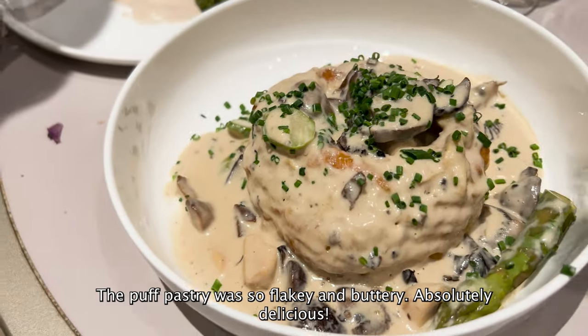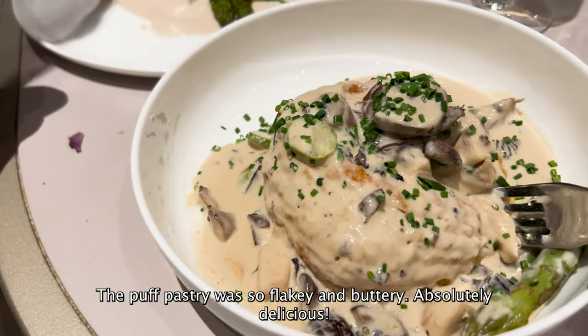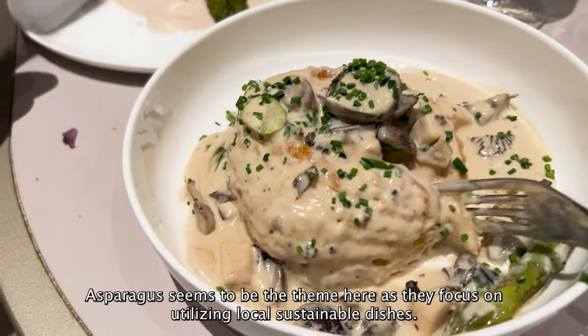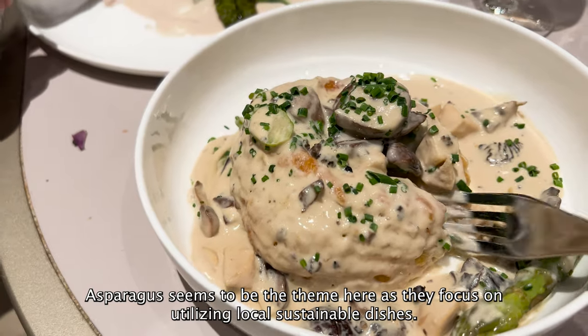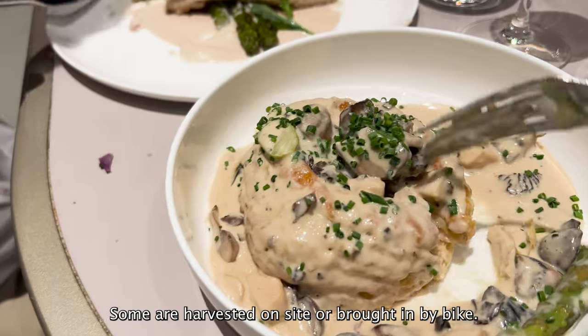The puff pastry was so flaky and buttery — absolutely delicious. Asparagus seems to be the theme here as they focus on utilising local sustainable dishes. Some are harvested on site or brought in by bike.